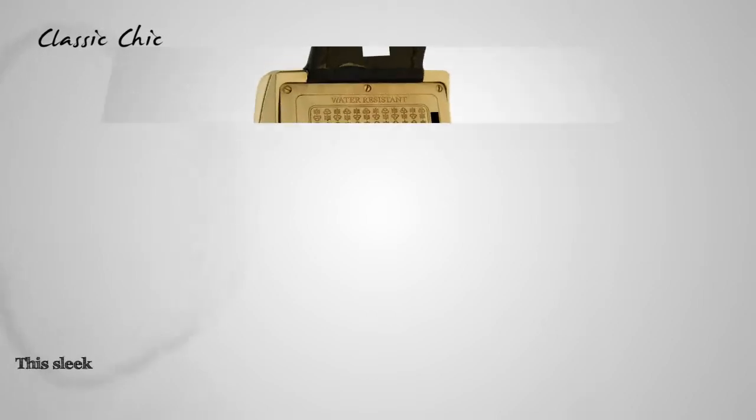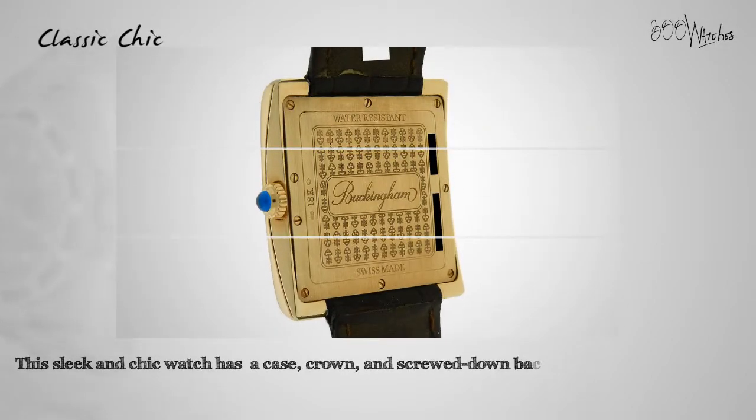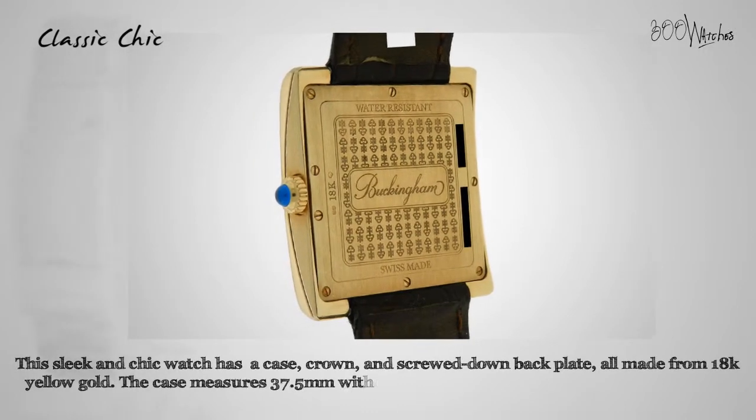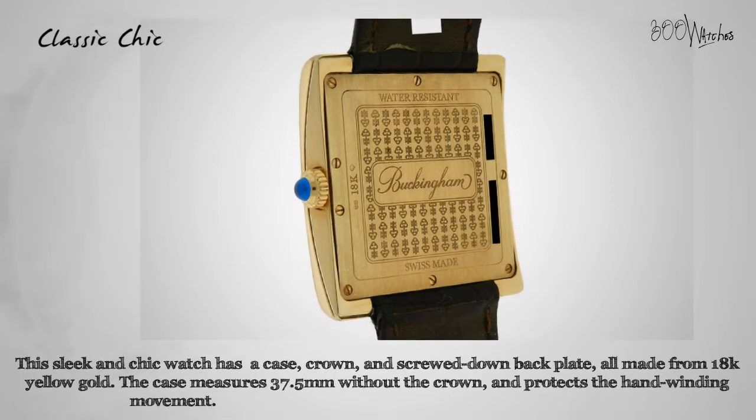This sleek and chic watch has a case, crown, and screwed down backplate all made from 18-karat yellow gold. The case measures 37.5mm without the crown and protects the hand winding movement. The brown leather strap uses a yellow gold tank clasp and can fit a wrist up to 8 inches.